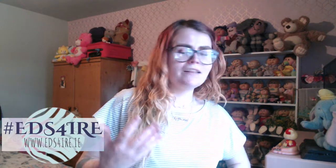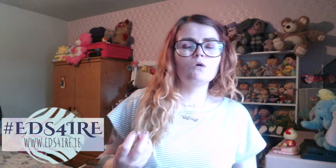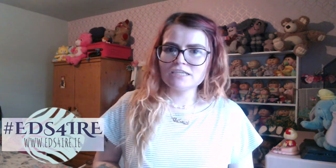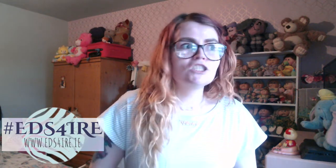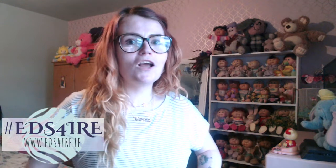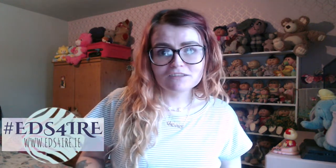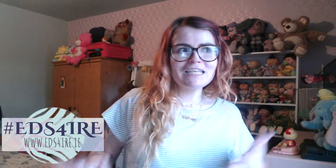I suppose it's a personal touch to the channel, while at the same time trying to demonstrate that we're not all our conditions — like anyone with EDS or any disability, we're not all about that disability. Unfortunately, as much as we sometimes have to advocate and talk about it in our daily lives, there's so much more to us as people than just being a patient constantly. So that's why I thought it'd be nice to do a little section like this.